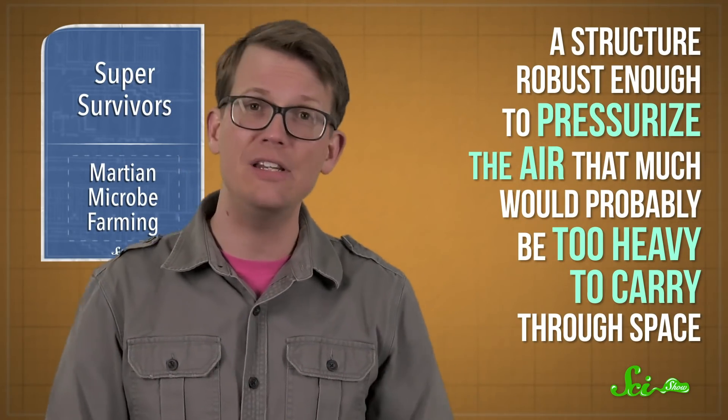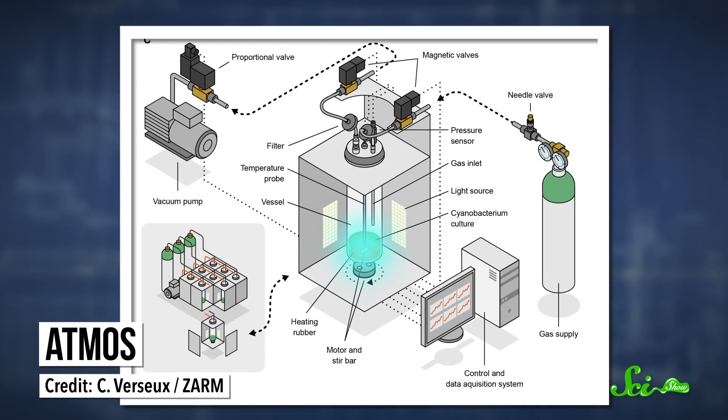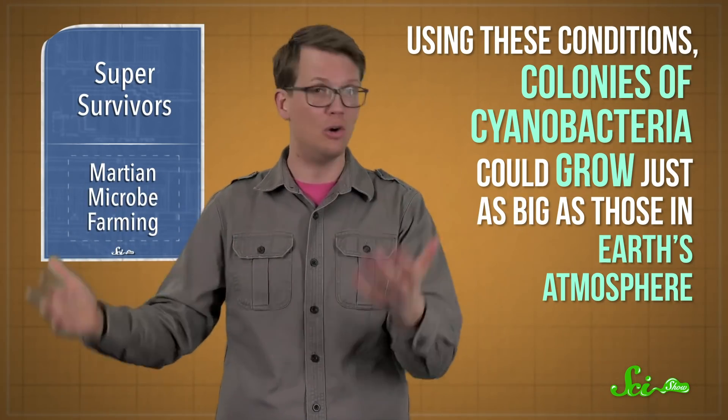People might be able to get around this whole low-pressure issue by creating an enclosure that perfectly mimics Earth's atmosphere — a kind of cyanobacteria pressure cooker. But a structure robust enough to pressurize the air that much would probably be too heavy to carry through space. So scientists have been trying to find some kind of middle ground, and they think they've hit on something. A research team from the University of Bremen has designed a proof-of-concept bioreactor they're calling Atmos. It's made up of nine one-liter vessels made of glass and steel, so it looks a bit like soda bottles in a very strange washing machine. Inside, cyanobacteria are bathed in an atmosphere that's about one-tenth of Earth's air pressure at sea level, but roughly ten times what they'd experience on Mars — and that's apparently enough. Scientists found that colonies of cyanobacteria could grow just as big as those in Earth's atmosphere.